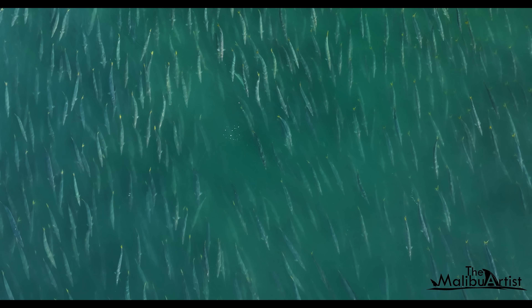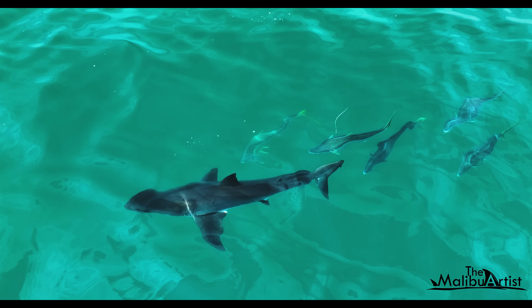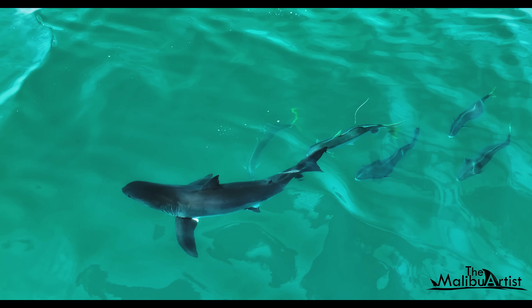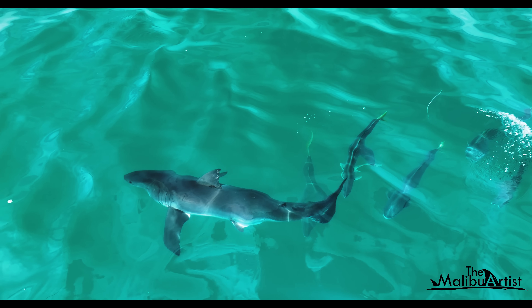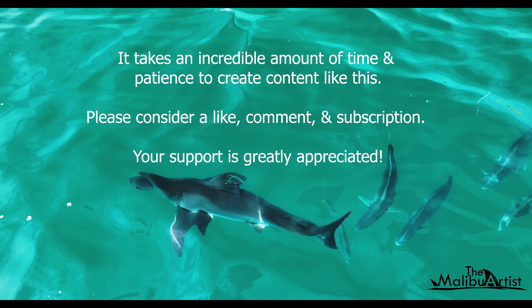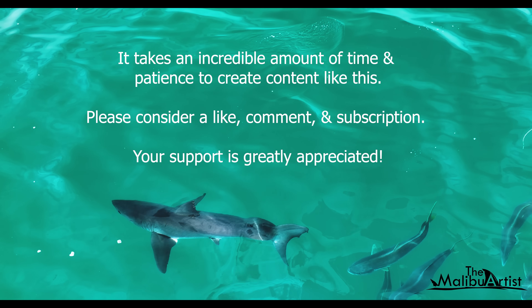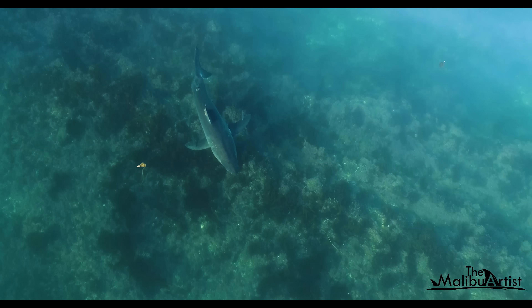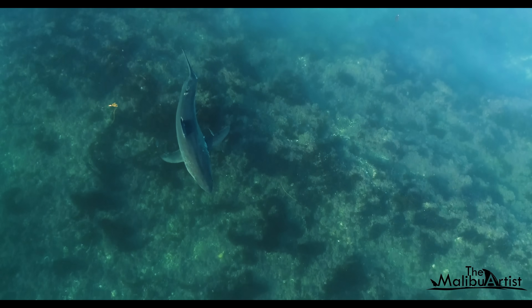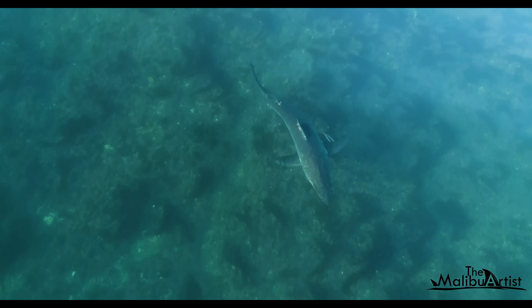It's a behavior I've seen in the past with different species of fish, but never with barracuda. Here are some California yellow-tailed doing the same thing with a very small white shark. It's often apparent that many species of fish actually have a symbiotic relationship with white sharks. These relationships are always beautiful to observe.